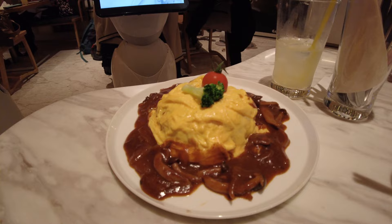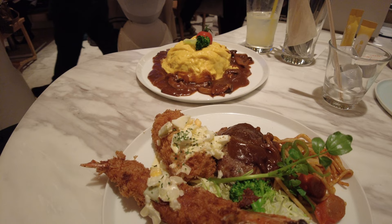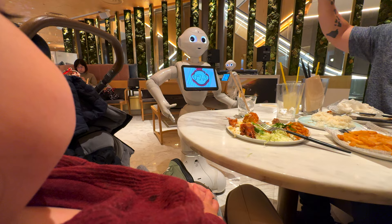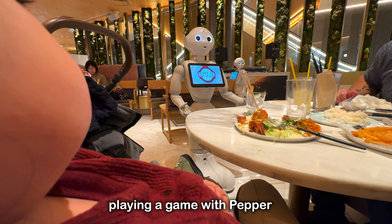They have omurice — the combination plate — and a waffle, though it needed to cook a bit longer.